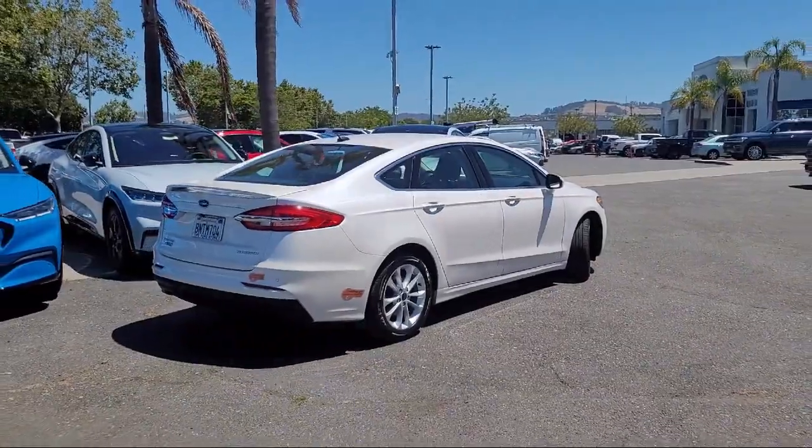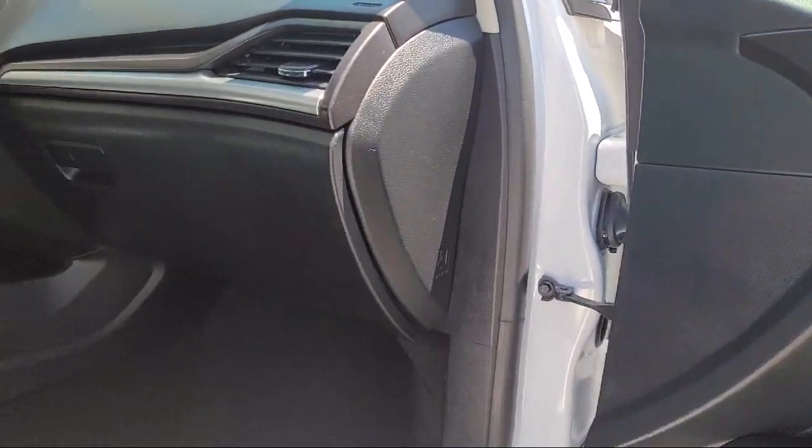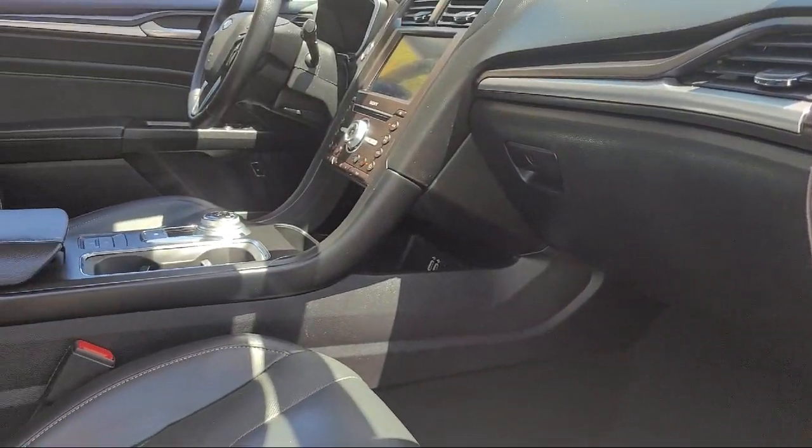It also features a voice-activated touchscreen navigation system, rear-view camera, parking sensors, garage door transmitter, clean car fax, and has less than 70,000 miles on the odometer.